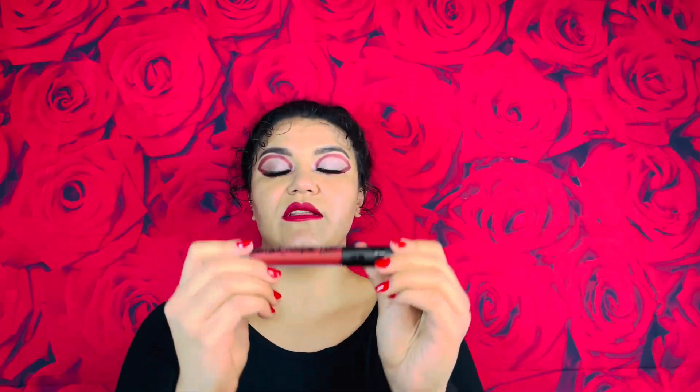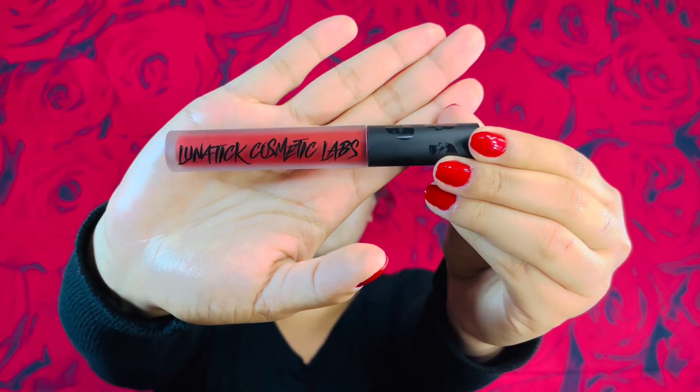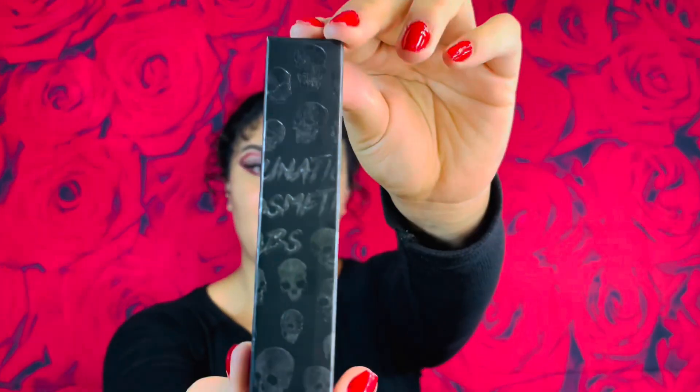This is the color Carry, which is what I am currently wearing right now. There it is — LunatiCK Cosmetics. I don't know if you guys can see this, but there are little skulls on the tip of this liquid lipstick. I absolutely love it, and it's also on the packaging.